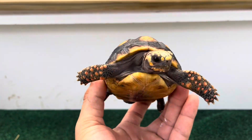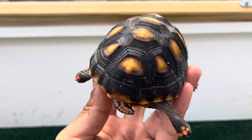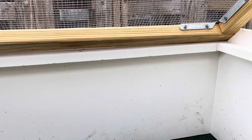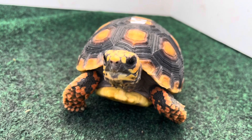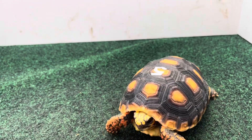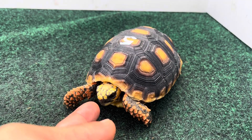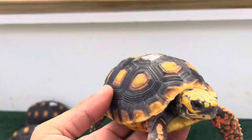Here goes number four. Take a look — number five waiting his turn patiently. Check that out — number five is super friendly. I wonder if he'll let me come underneath and give him a scratch. He's super curious. That's number five, and number five has an absolutely smooth shell — I love this one.